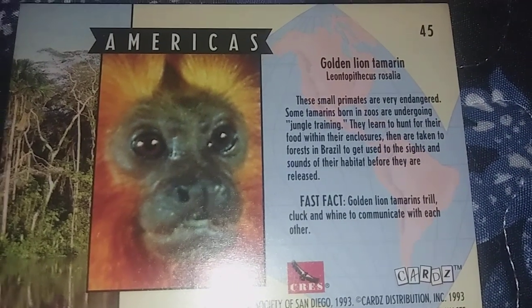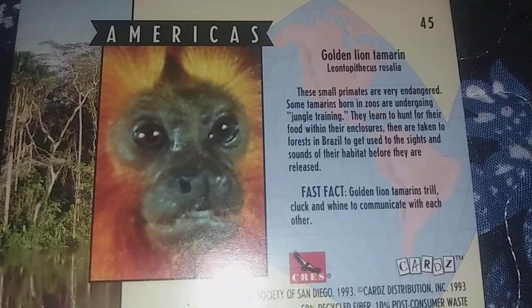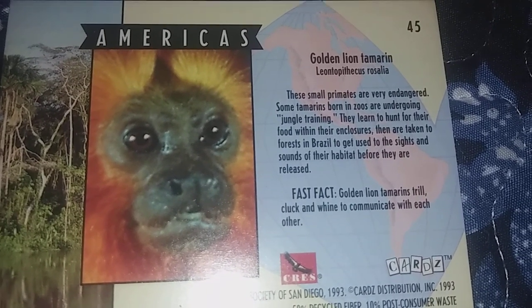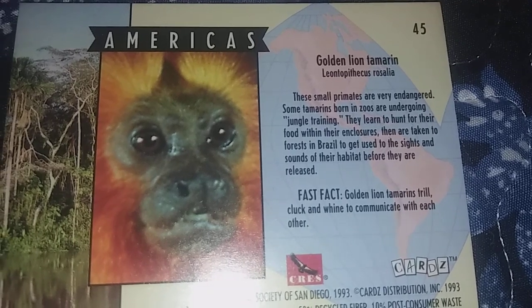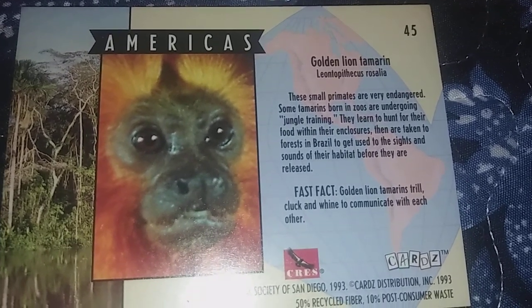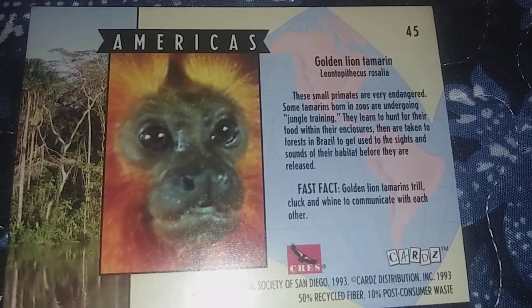These small primates are very endangered. Some tamarins born in zoos are undergoing jungle training. They learn to hunt for their food within their enclosures and are taken back to the forest in Brazil to get used to the sights and sounds of the habitat before they are released. Golden lion tamarins trill, cluck, and whine to communicate with each other.